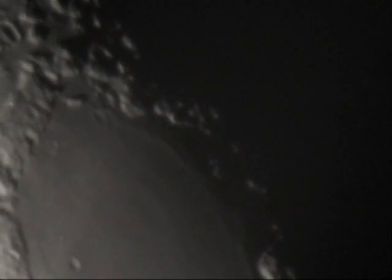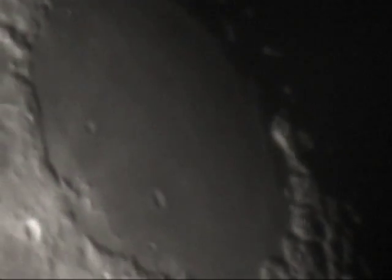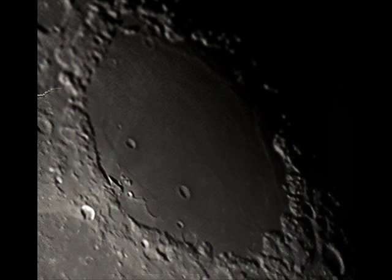This Mare is 376 miles in diameter, with many notable features in and around it. The cape-like feature protruding into the southeast of the Mare is Promontorium Agarum.